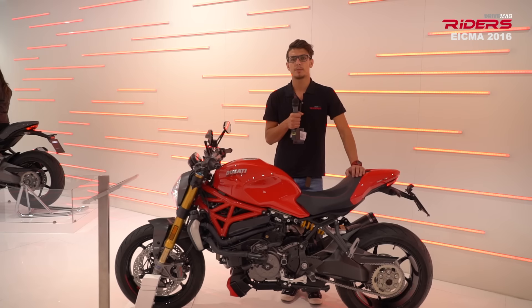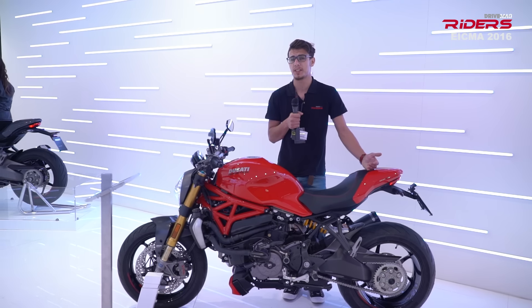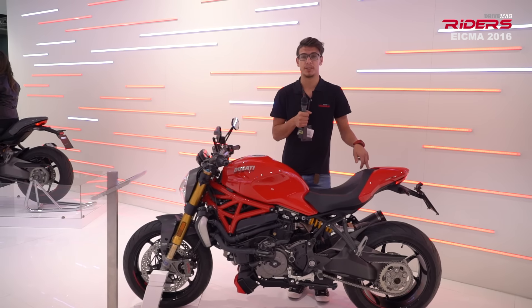Starting from top to bottom, the Monster 1200 has a different headlight that seems borrowed from the DFL. It also has a new steel fuel tank and a reshaped tail unit.